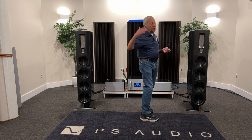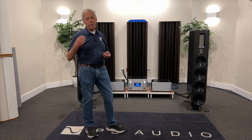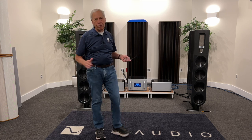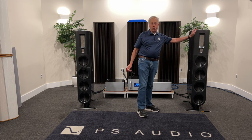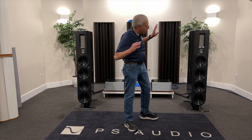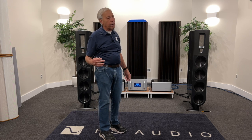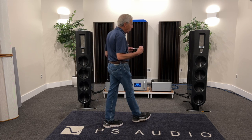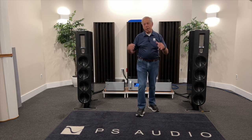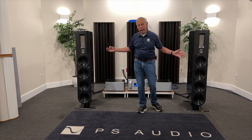Loudspeaker setup is probably the most important thing you are ever going to do to get great sound. Everything else pales. Get a good pair of speakers — get a great pair of speakers — because if we can't start with a great pair, it makes it tough. Even the best speakers in the world improperly set up sound terrible. I can take a medium-sounding pair of speakers and make them sound pretty dang good through setup. I can take a great pair of speakers through setup and make magic happen.